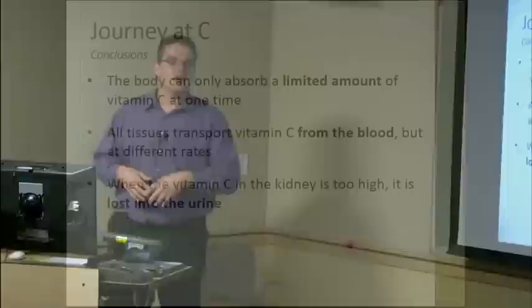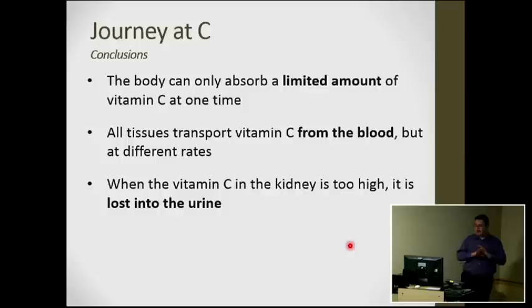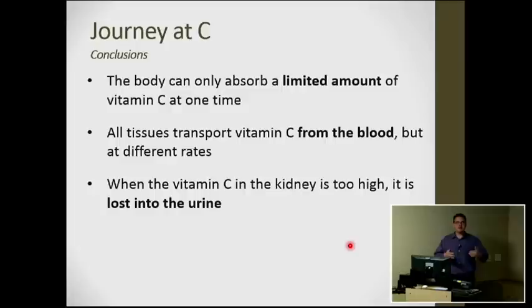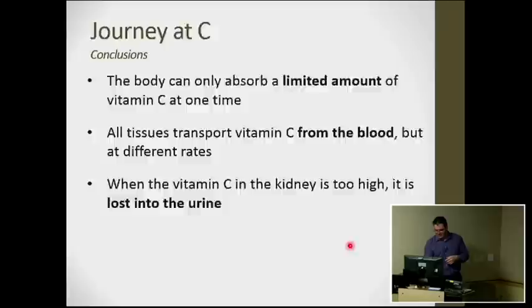In summary, vitamin C has limited absorption; there's a limited amount the tissues can take up. The blood supplies vitamin C to every tissue, which takes it up at different rates. At the kidney, vitamin C is constantly filtered and reabsorbed, but anything exceeding transporter capacity is lost in the urine.